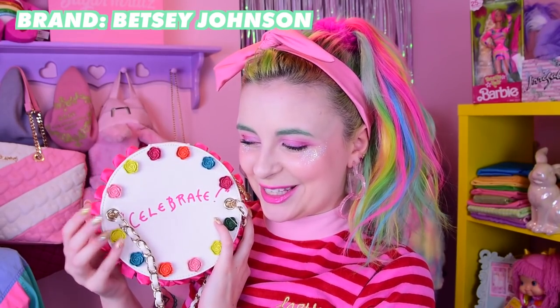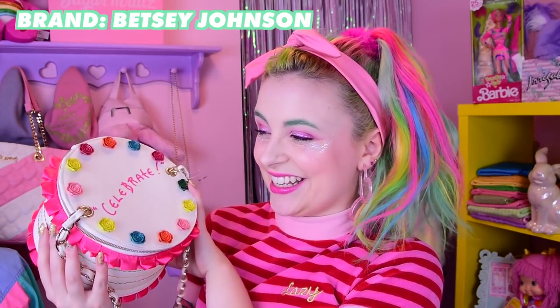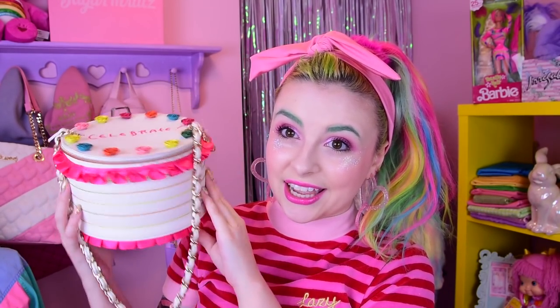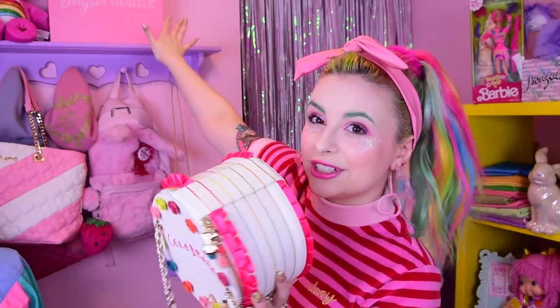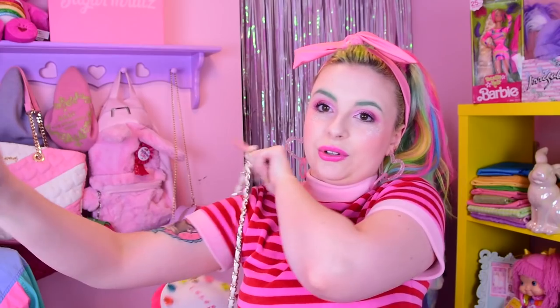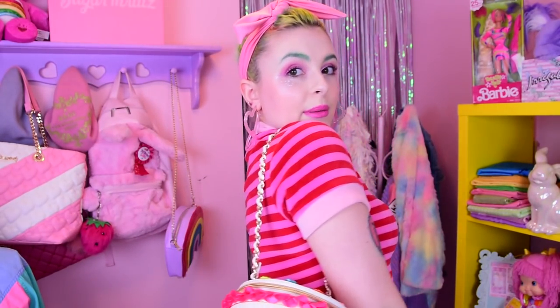Should we move on to Betsey Johnson? I got this bag for my birthday last year and I love it so much. I'm pretty sure it's called the Slice of Life bag — it obviously looks like a cake. I don't wear this as much as I wish I did. Oh my god there are snacks inside, that is terrifying. I keep it on display because it's not as practical. It mostly has a short handle so you're supposed to just hold it, but I'm such a shoulder strap girl.